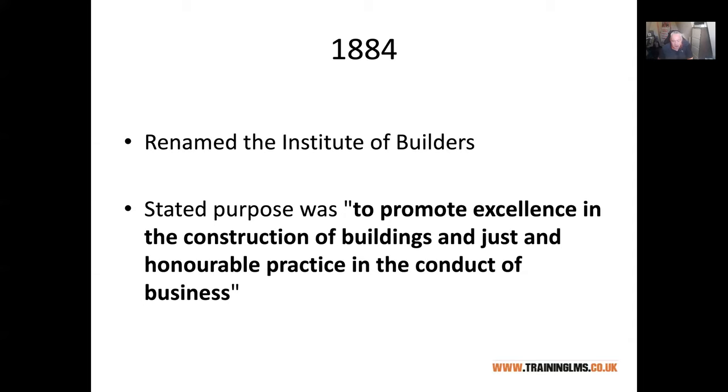When they say just and honourable practice, that really means good behaviour. The construction industry does have, perhaps somewhat unfairly, a reputation for not being the most ethical industry, and it's very much part of all of our remit to make sure we do the right thing and don't do anything that promotes that reputation. Although those are old words, the same thrust of it still applies.